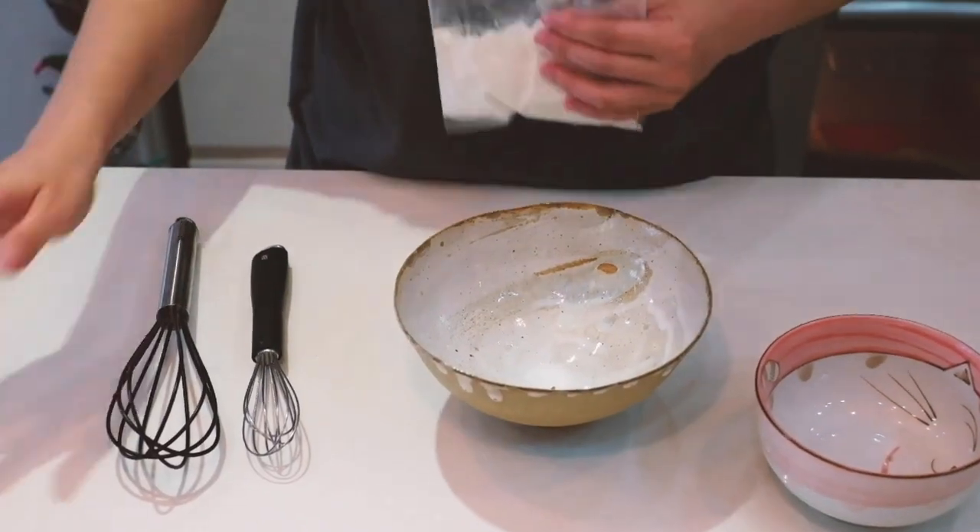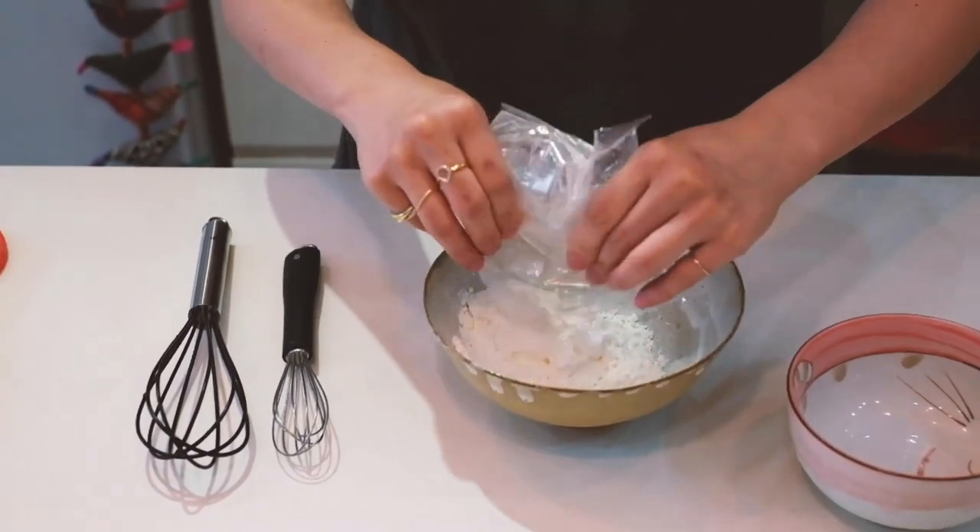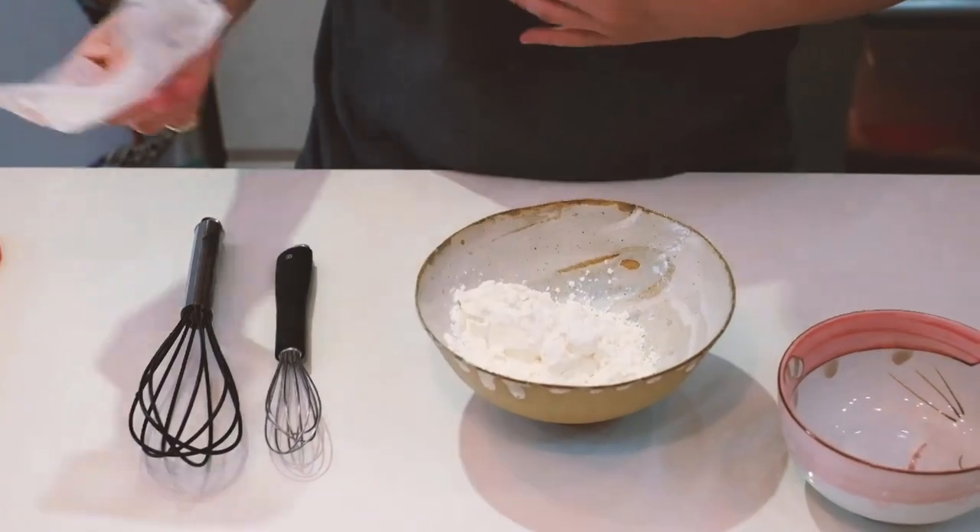The icing is the same as whatever the red velvet cake mix instructions were - we need to add 2 tablespoons of water into the icing. We're going to be rolling it up into a beautiful log cake.